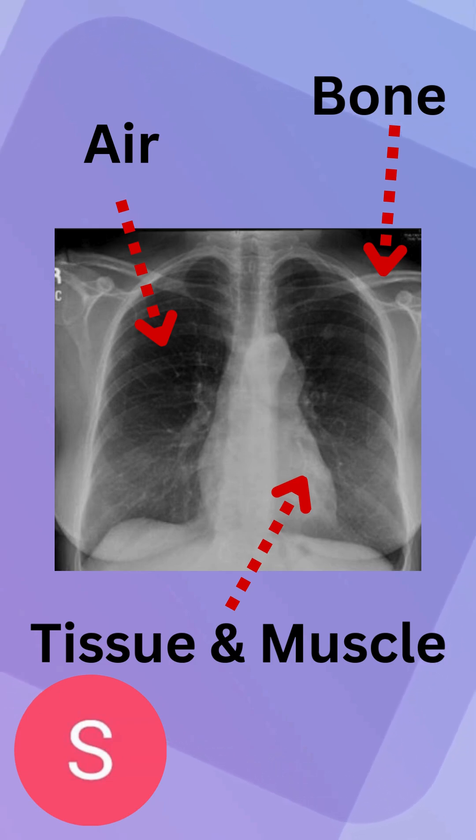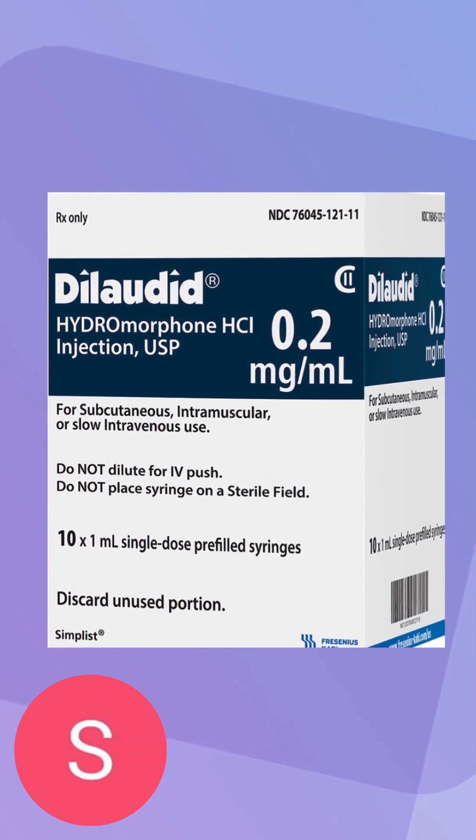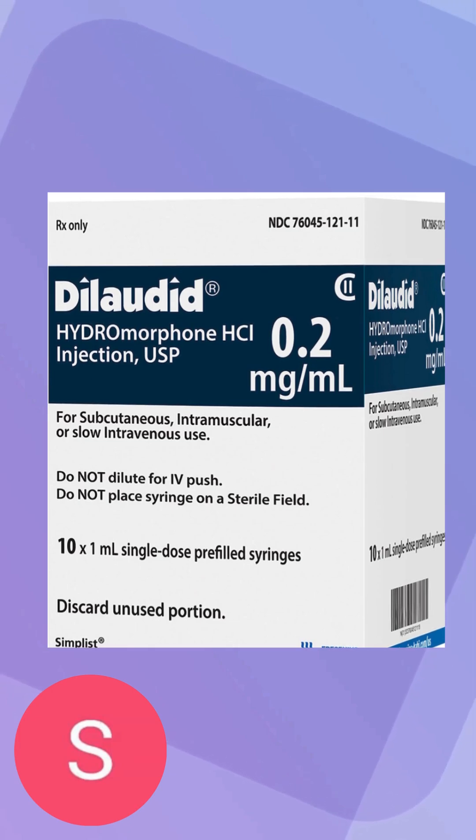So what we're talking about today is called Dilaudid, and it can be given as an injection or orally. What it is is a pain opioid.